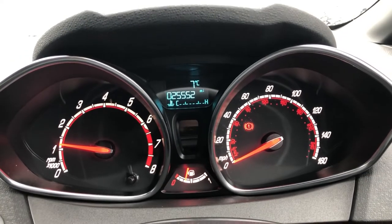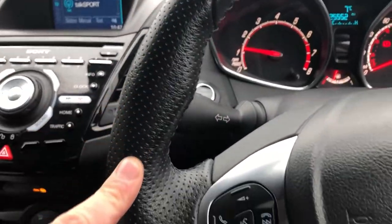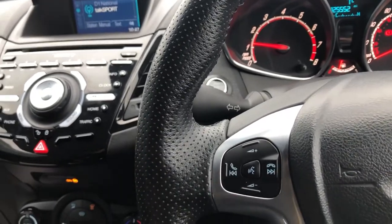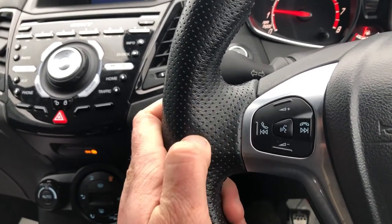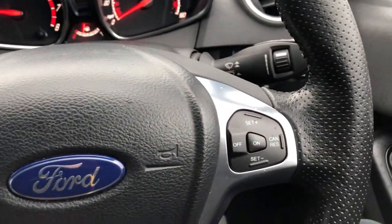On the steering wheel itself, of course, you've got nappa leather with a half-perforated finish on the edges. The reason you have perforated is so it's more comfortable and gives you a bit more reassurance, but also I think visually it just looks the absolute business.